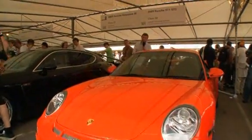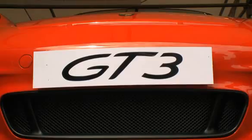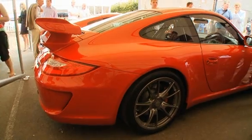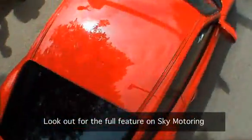You definitely won't have seen this car. This is the new Porsche 911 GT3 and it doesn't officially go on sale until September. Not only is this road-going race car here at Goodwood, our man has managed to bag a passenger ride up the hill. Lucky so-and-so!